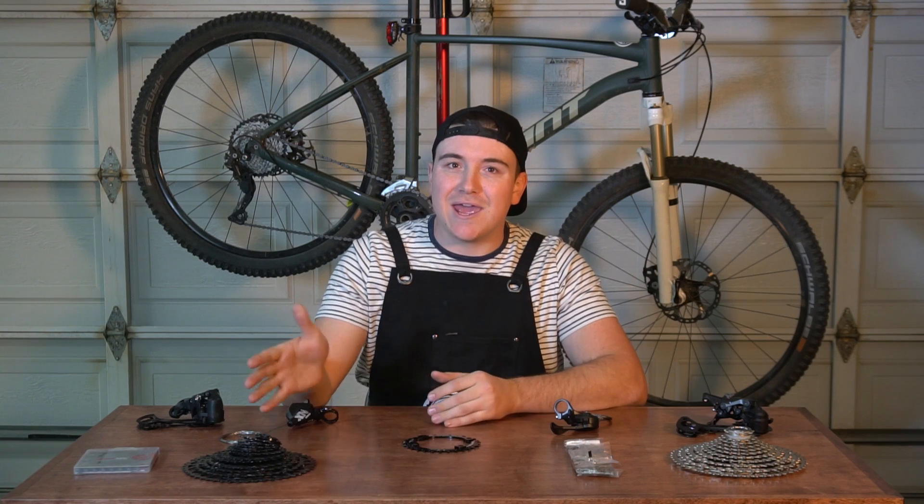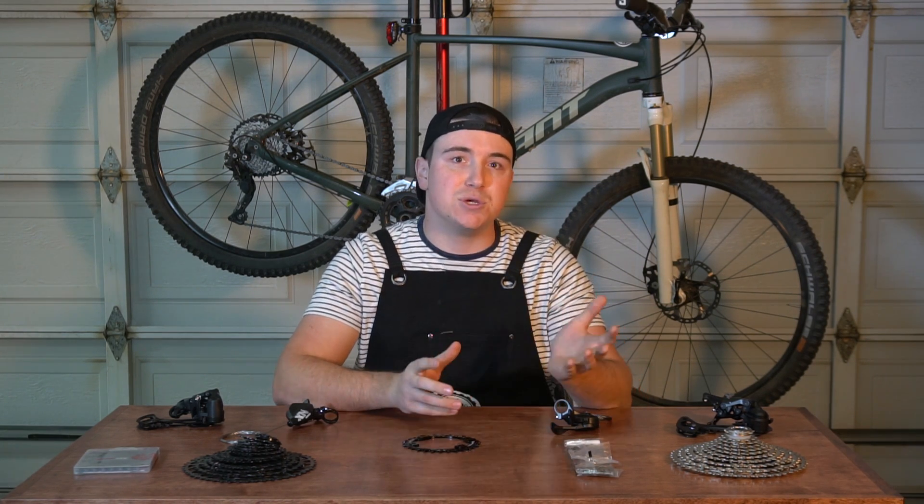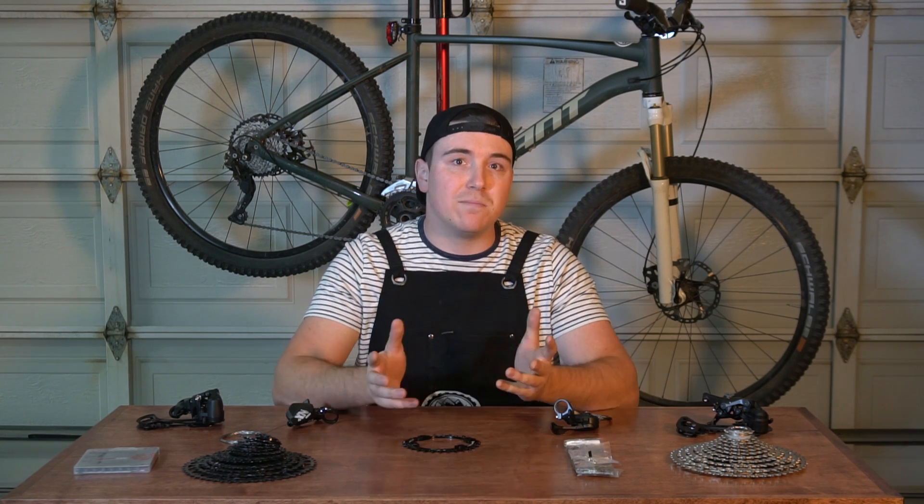So today, we're going to be putting two of the most popular budget-friendly drivetrains head-to-head: the SRAM NX Eagle 12-speed and the Shimano Deore 5100 11-speed. Both of these drivetrains are great affordable options if you're looking to upgrade from your 2x or 3x system to the 1x, and they also come standard on a lot of entry-level bikes. My goal with this video is to compare the two and give you guys the pros and cons of each one.